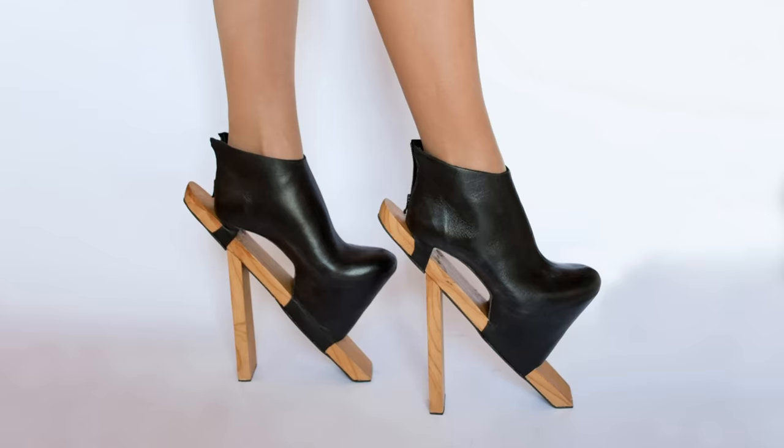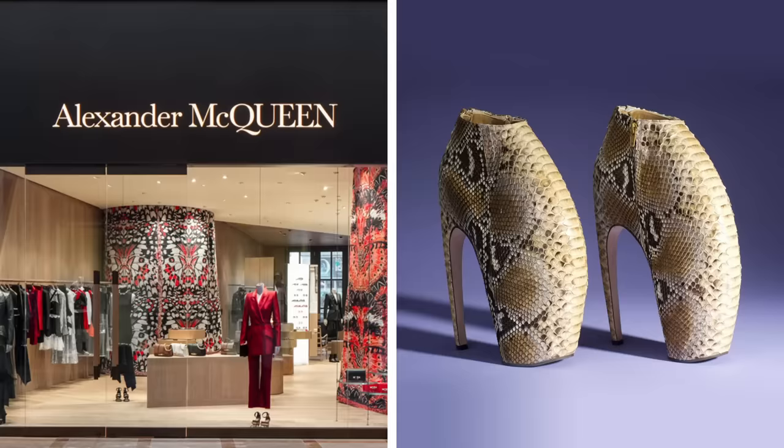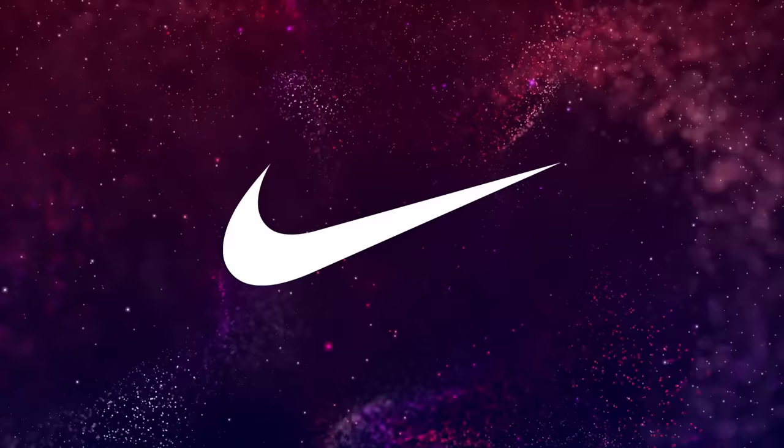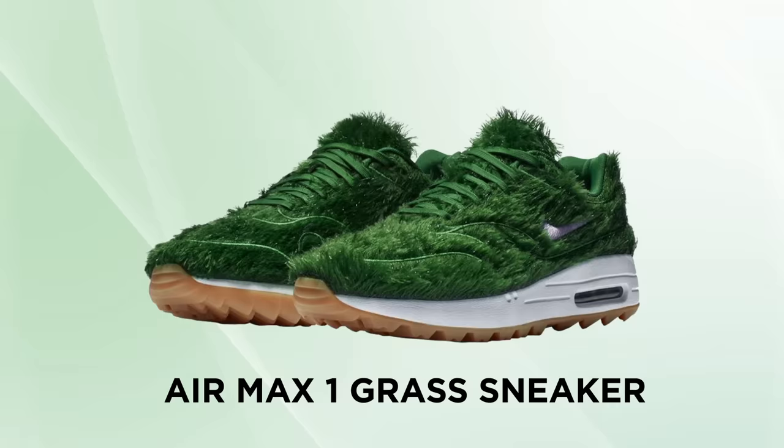Grass Sneakers. Living in these strange experimental times, it's not unusual to see famous brands dipping their toes in the questionable waters of all things bizarre and oddly intriguing. In 2020, Nike took a step in this oddball direction by releasing a rather unusual take on their Air Max 1 golf shoe. In the spirit of becoming one with nature, feast your eyes on the Air Max 1 Grass Sneaker, not to be confused with this old thing someone found in the woods.